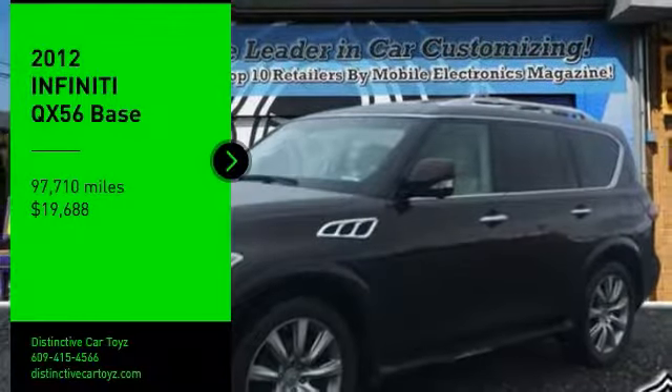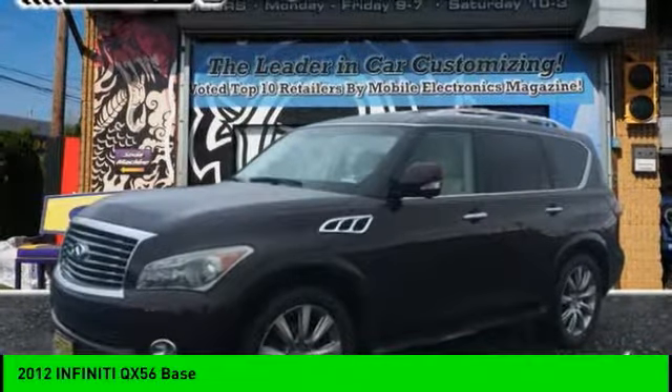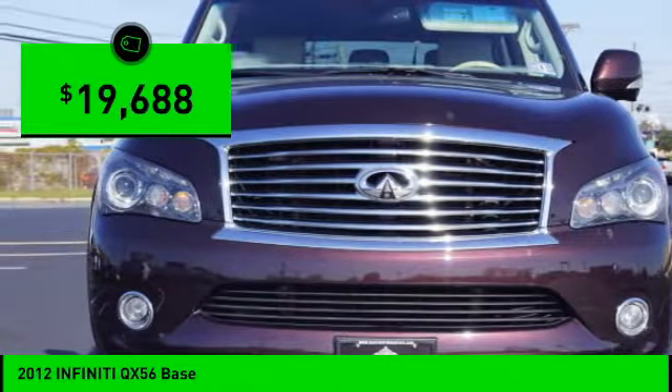Take a ride in a 2012 Infiniti QX56. A uniquely personal expression of style — jealousy comes standard, and is priced below $20,000.